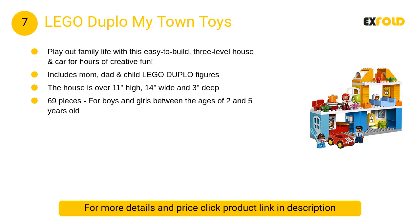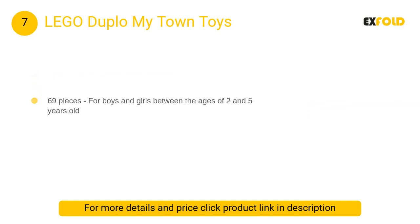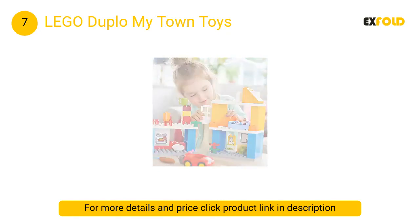At number 7: Lego Duplo My Town Toys. There are endless play opportunities in this easy-to-build house. Toddlers can have fun practicing activities and routines, from getting up in the morning, preparing and eating a meal, to washing the car. Watch role-play skills develop as they play out everyday life with three Duplo figures.